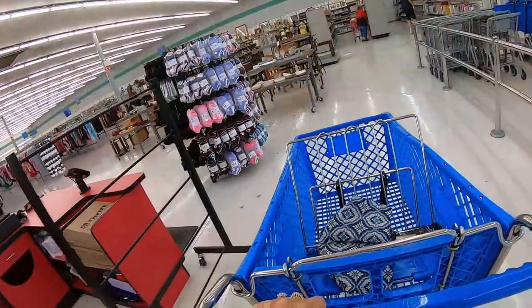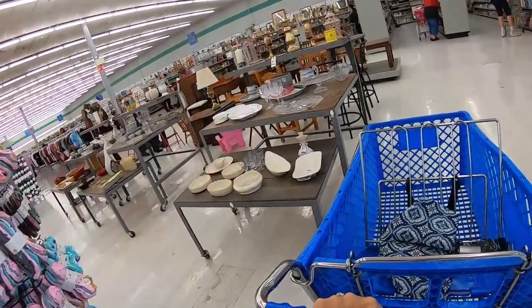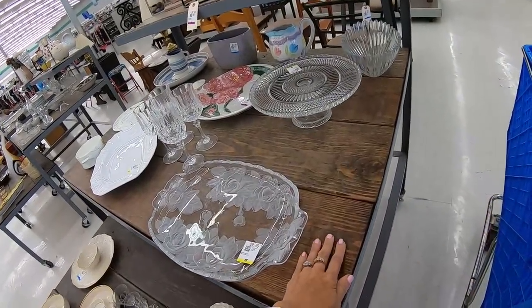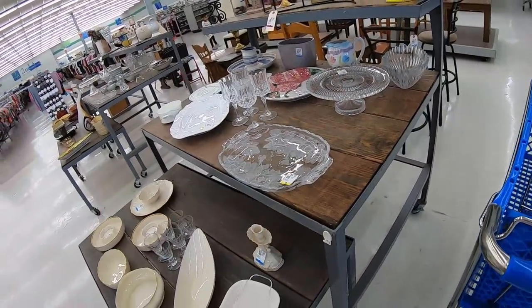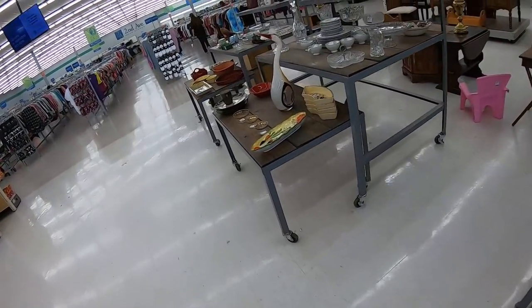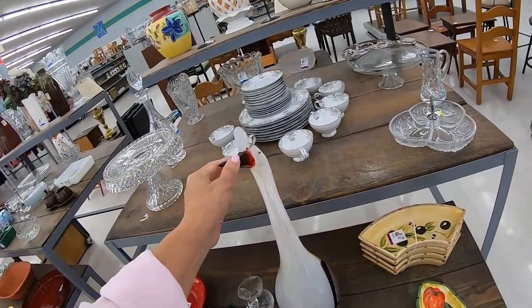Right when you walk in, the store has these tables and I love them. See how they're made out of plank wood — I want to buy them but they're not for sale. Oh my goodness, look at this glass bird — this is like a shipping nightmare.